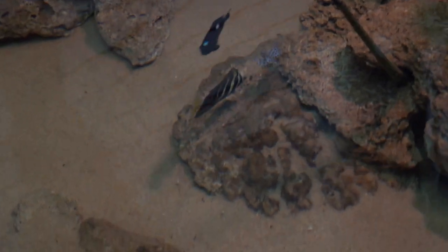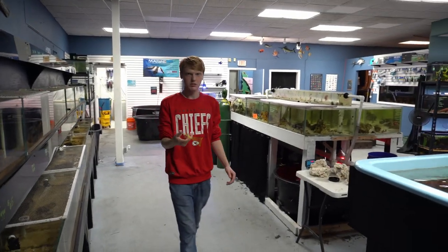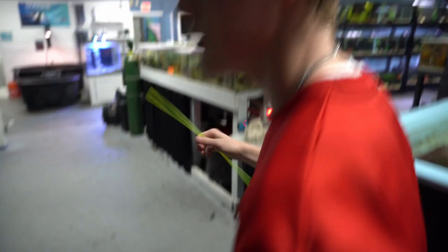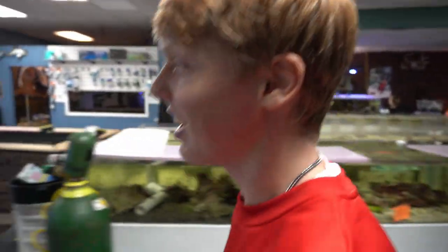The sailfin's recovering too — he looks really good. He got beat up by a purple tang so we put him in here, and you can see his fins are coming back. He looks a lot better. All right, why don't you grab some shrimp from our bag and see if you can get the guitarfish to eat.